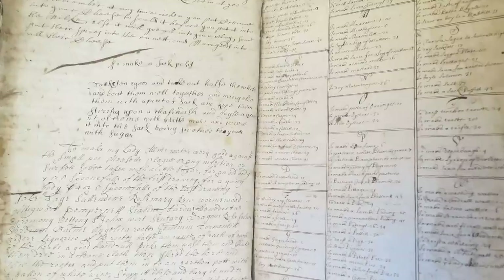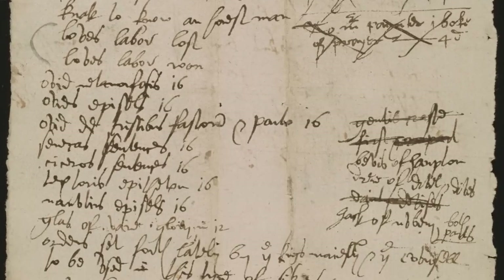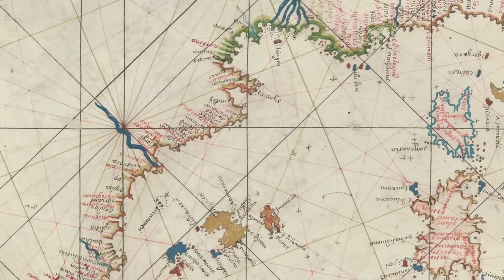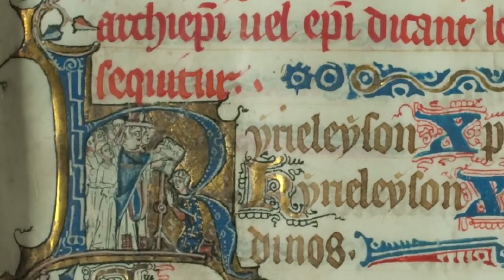So why would someone choose paper over parchment, or vice versa, especially in medieval and early modern Europe when both were in use? Paper was generally cheaper and more fragile, so it was often used for temporary or personal records like journals and account books. Parchment, on the other hand, was generally more durable and expensive, so it was often used for things like legal documents and luxury books. Under the right conditions, parchment can last for a thousand years or more, so the students at Hogwarts must have had a pretty high opinion of their homework assignments.